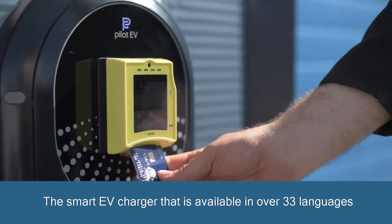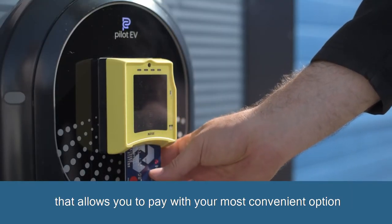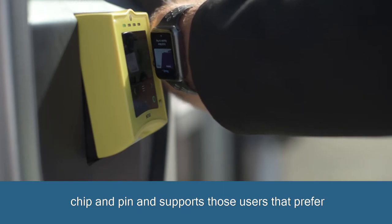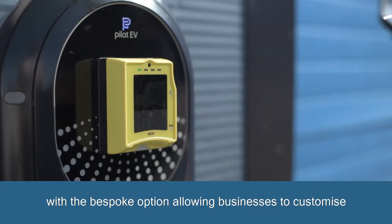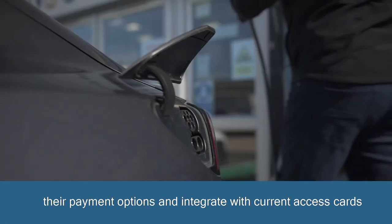The Smart EV charger is available in over 33 languages and allows you to pay with your most convenient option. Our system allows payment through contactless, chip and PIN, and supports those users that prefer to pay on the go with their handheld devices. With the bespoke option allowing businesses to customize their payment options and integrate with current access cards.